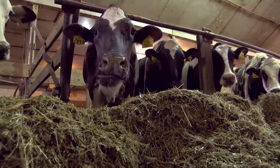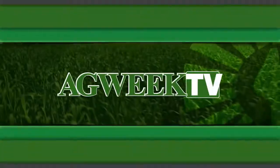Everybody's happy. In Fargo, this is Rose Dunn for Ag Week. NDSU also gets spent grains from Proof Distillery and Prairie Brothers Brewing.